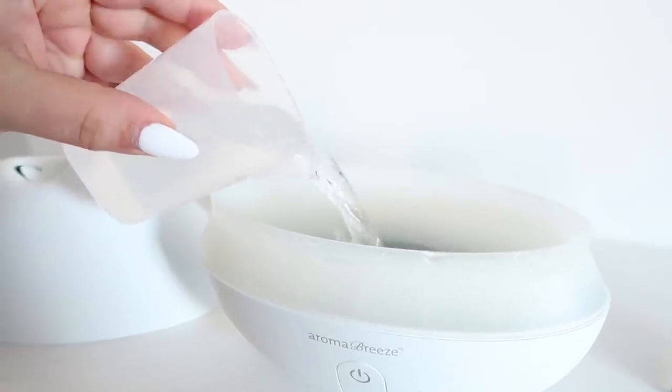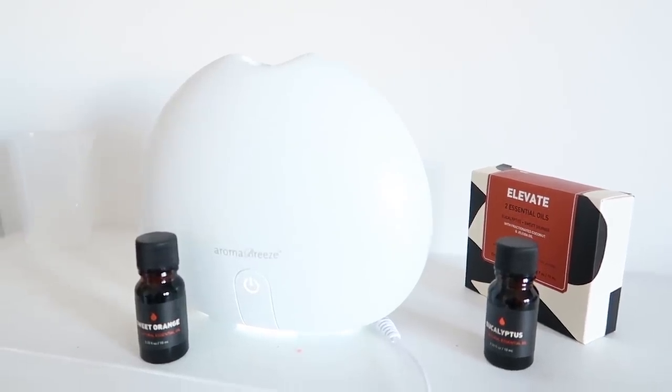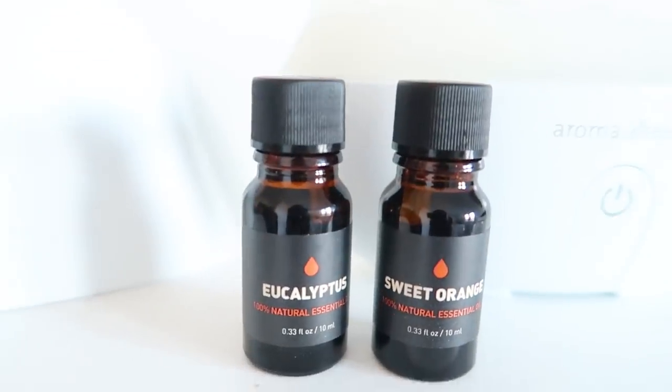I recently got a diffuser for Christmas so I've been loving trying out different essential oils in it. This Elevate package comes with two different essential oils — one is eucalyptus and one is sweet orange. Citrus scents have been shown to make you feel more awake, so putting on something like this orange can give you a little boost of energy and make you feel more alert, which is exactly what you want around your crush. So you've got your oils, you're snuggled in the blanket, you've got your eye mask on — it's the perfect time to cuddle up with an amazing book and treat yourself.